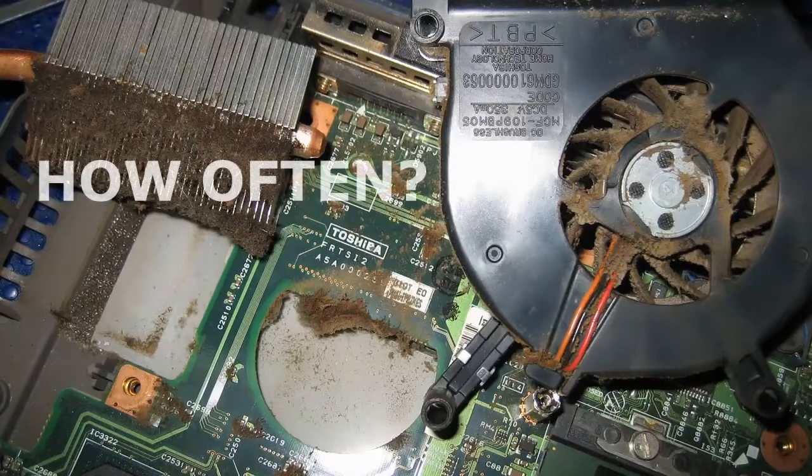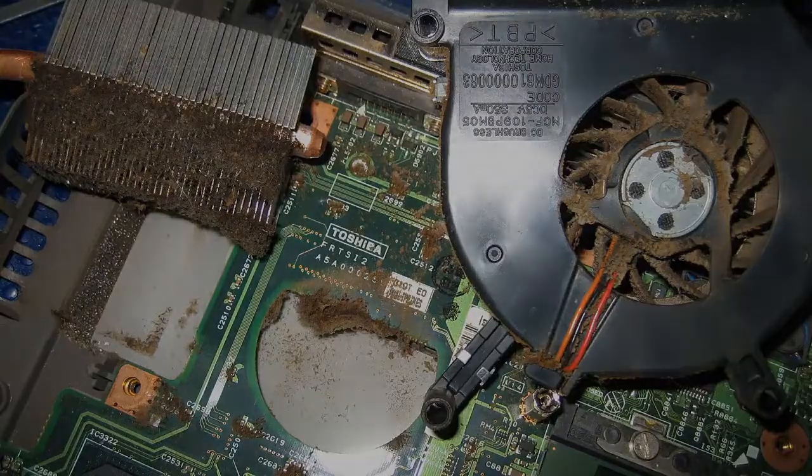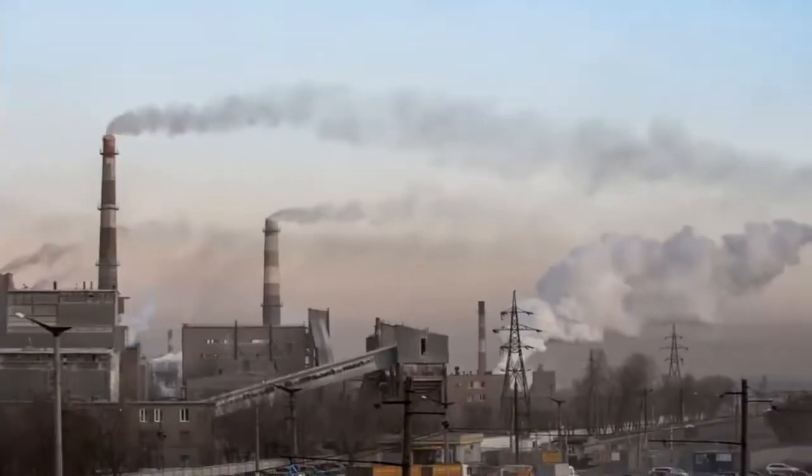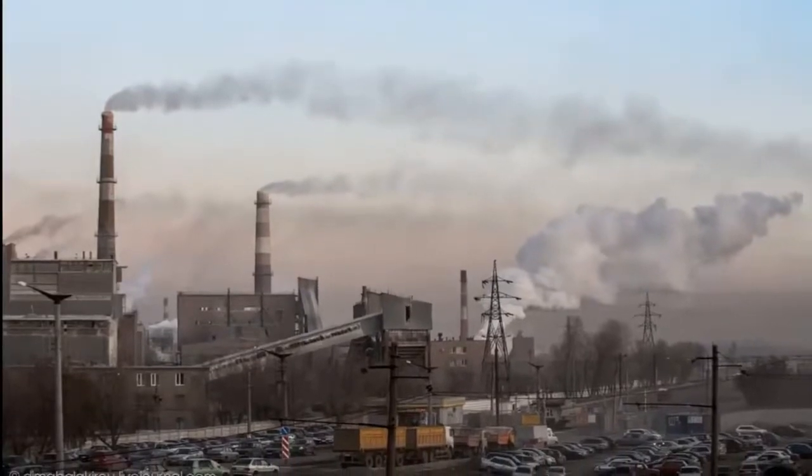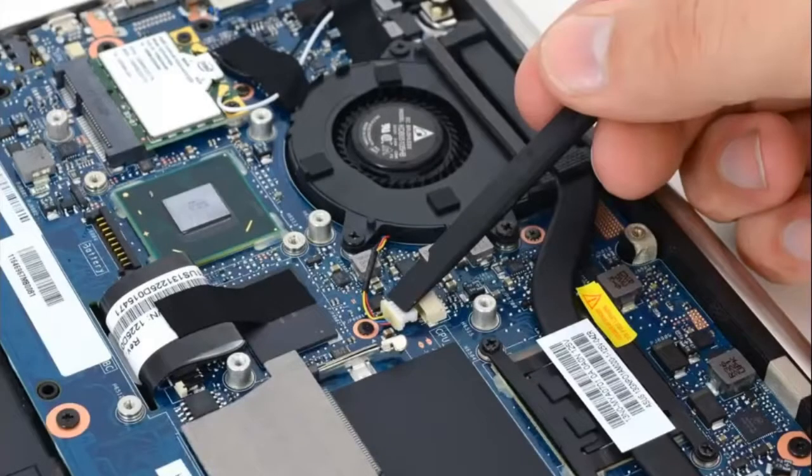How often do you need to clean a notebook? The time is different for every single situation and for different notebooks. It also depends on how clean the air is in your city. Some laptops need to be cleaned every two months.